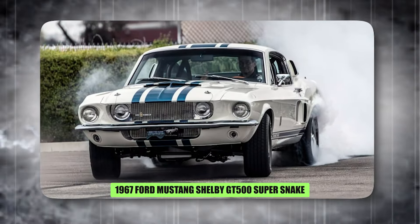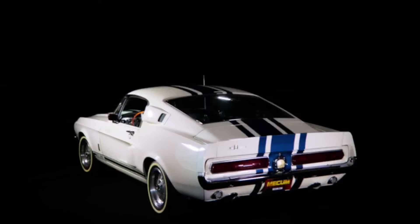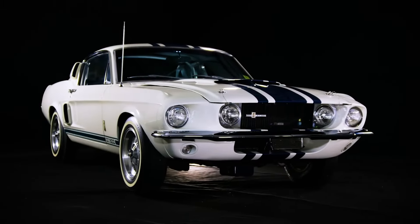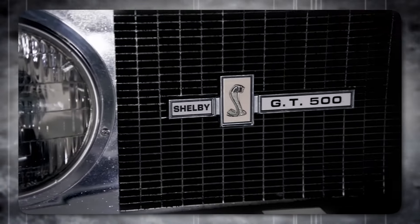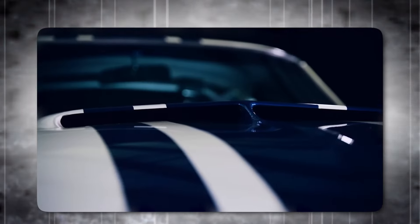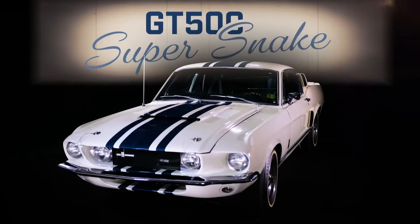The 1967 Ford Mustang Shelby GT500 Super Snake was a special one-off muscle car. Ford and Goodyear teamed up to create a car that would show off Goodyear's new tires. Carroll Shelby, a famous race car driver, took a regular GT500 and made it super powerful. He put in a giant engine that made 520 horsepower, which was incredible for a car back then. This engine wasn't just for show — it was meant to win races. Shelby made sure the car could handle the engine by adding special parts that kept it stable at high speeds, meaning drivers could use all that power safely.